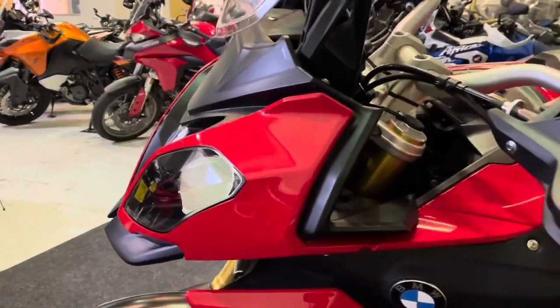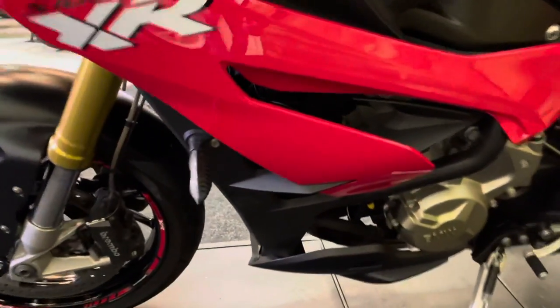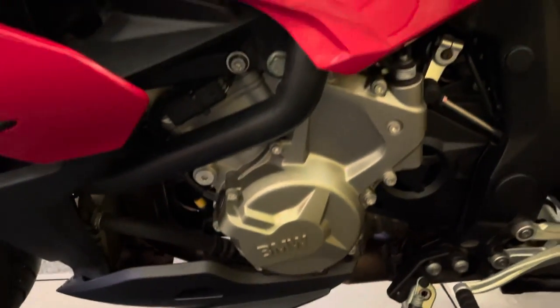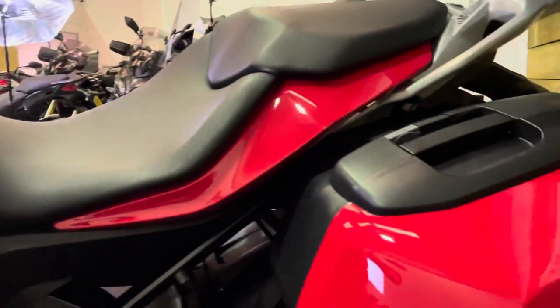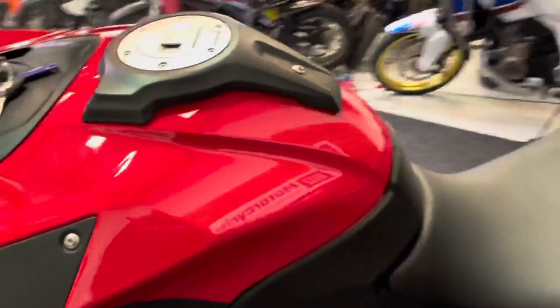BMW heated grips are standard. There's the wiring for the BMW navigator sat nav, although we don't have the nav unit itself. Paintwork is excellent on the left hand side as well, and again no corrosion on the left hand side of the engine. The panniers are unmarked and in really good condition — it really has been well looked after. There's also a centre stand and the chain sprockets are all in good order, as I said with a full service history.